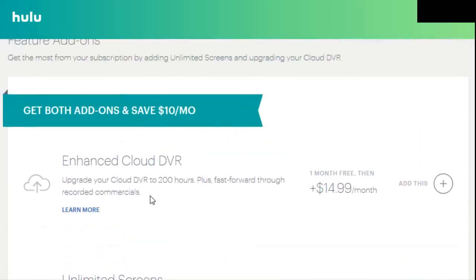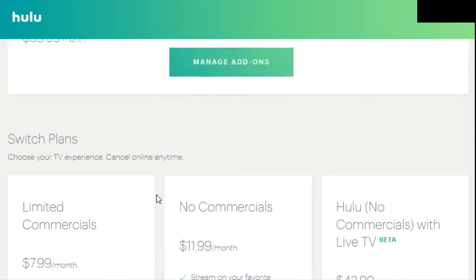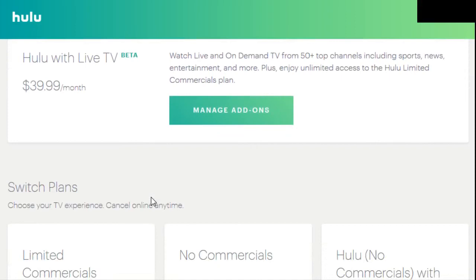You can also save $10 a month by getting the enhanced cloud DVR and unlimited screens together. It's pretty competitive pricing in comparison to Hulu's competition — not necessarily the best compared to some other streaming options in the live TV space, but it's an interesting combination of live TV mixed with a more Netflix and Amazon Prime Video-type streaming package. It's interesting to see where this continues to go in the future. Thanks guys for stopping in — if you have any questions throw those down in the comments, and I hope to see you in future videos. Bye!